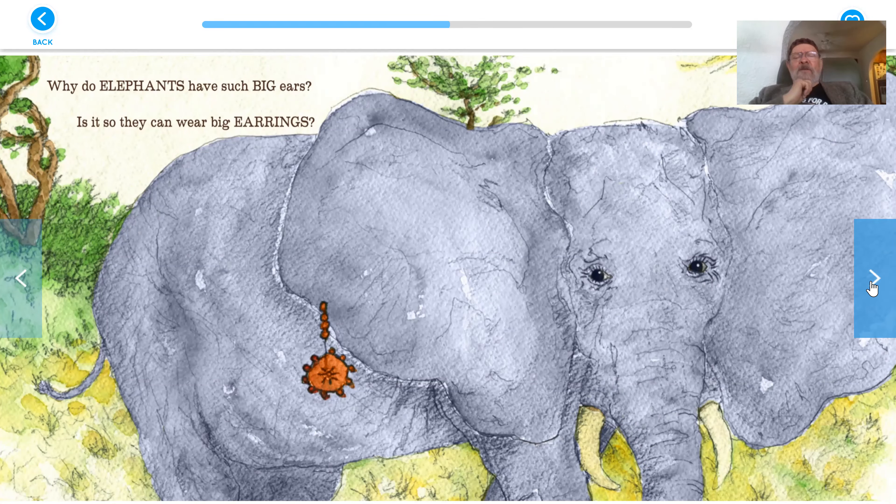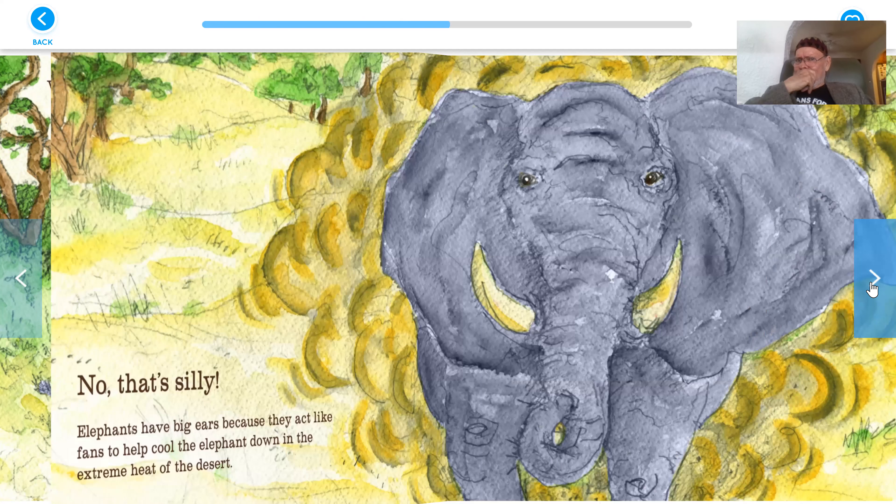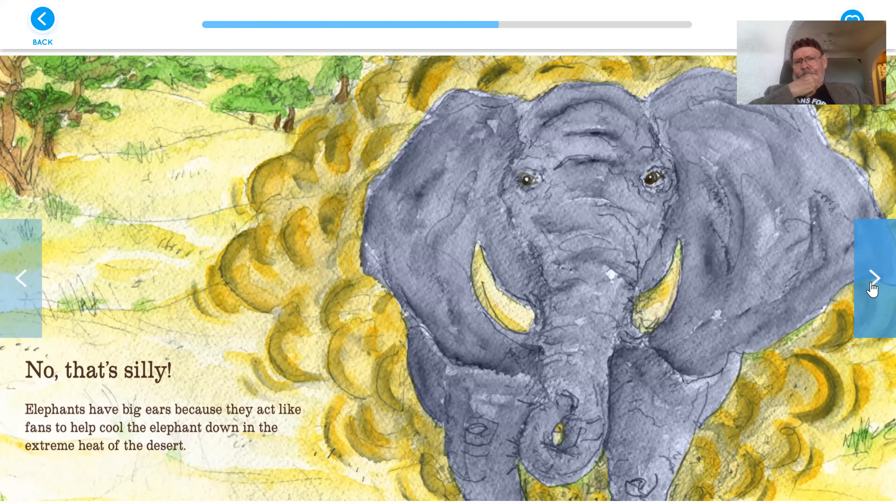Why do elephants have such big ears? Is it so they can wear big earrings? No, that's silly. Elephants have big ears because they act like fans to help cool the elephant down in the extreme heat of the desert. And by the way, this looks like a jungle elephant, but it's hot in the jungle, just like it is in the desert sometimes.